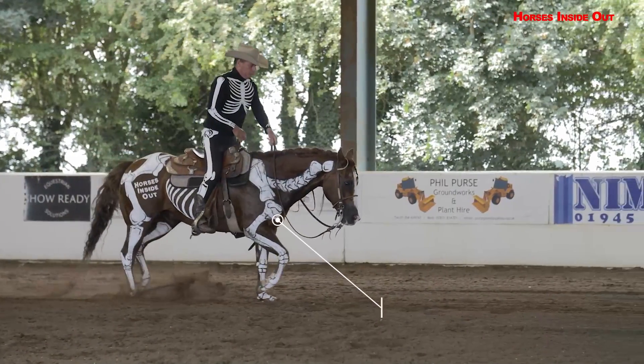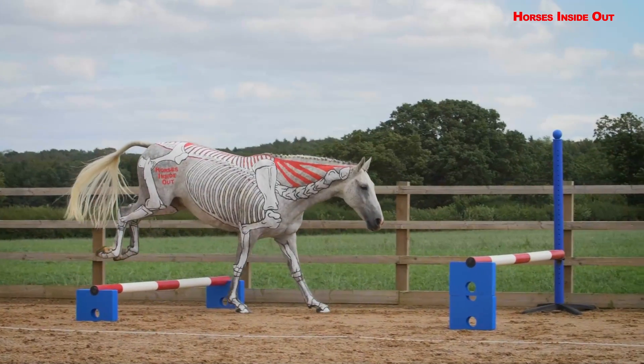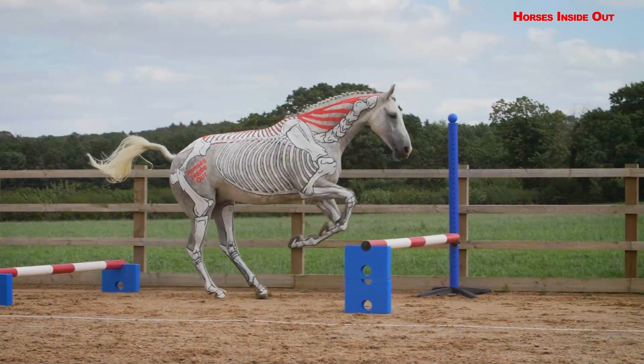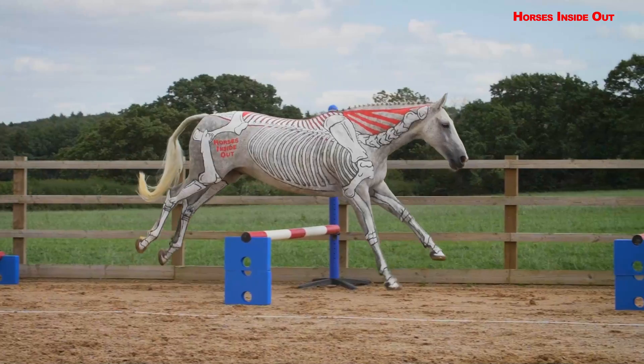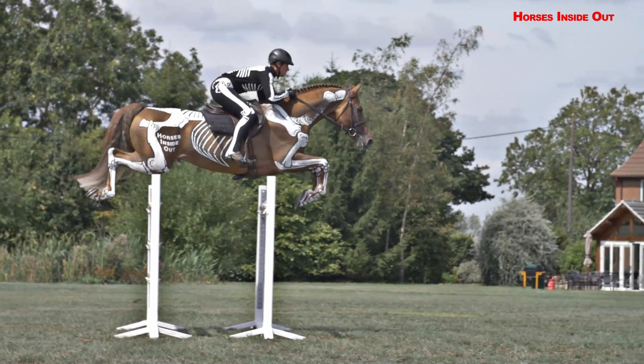All variations of the gaits from collected to extended. Raised walk, trot and canter poles. Jumping upright and wide fences, combinations uphill, downhill and cross-country as well as show jumping.